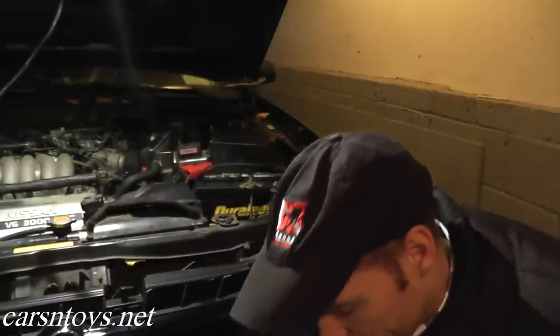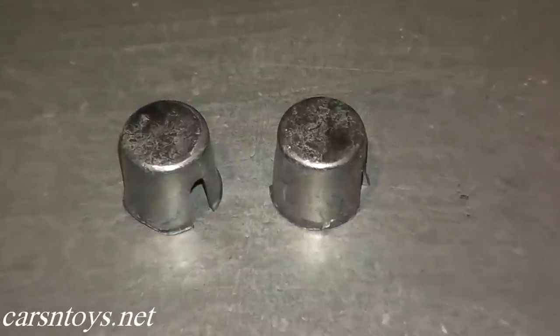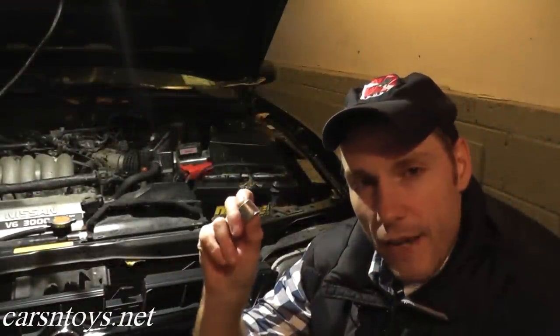So if this is happening to your vehicle, check the battery. To fix it is less than a dollar. You can get these battery post caps, which look like something like this — less than a dollar. I picked these up for 99 cents at the auto parts store, and they're made out of lead.